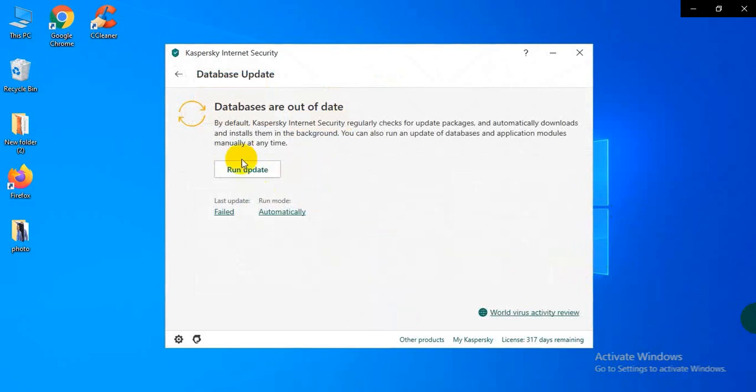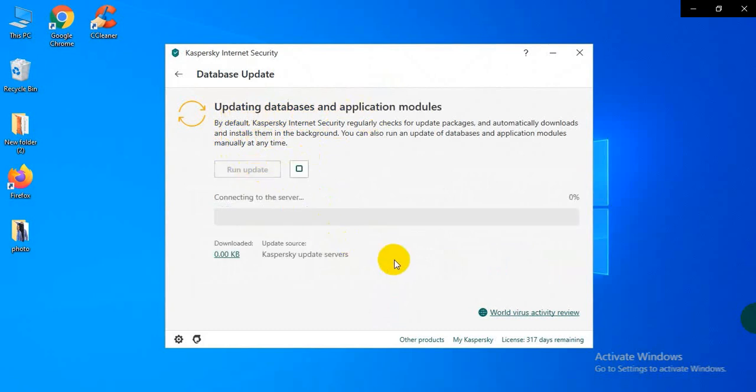After clicking the database update button, you can see databases are out of date. Then click run update and wait for some time.